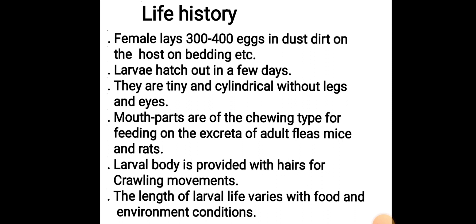Life History: The female lays 300 to 400 eggs in dust, dirt, on the host, bedding, etc. Larvae hatch out in a few days. They are tiny and cylindrical, without legs and eyes. Mouthparts are of the chewing type for feeding on the excreta of adult fleas, mice, and rats. The larval body is provided with hairs for crawling movements.